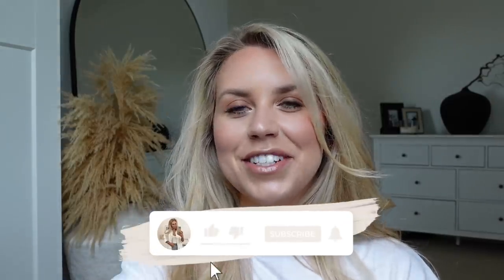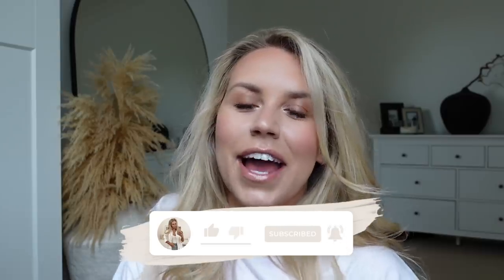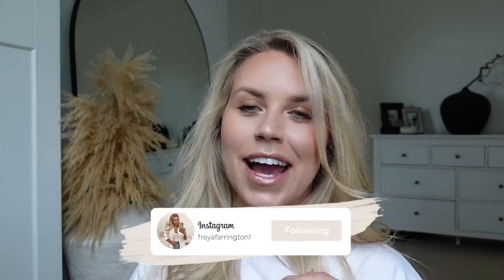Hi guys, welcome back to my channel. Welcome back to a brand new video. Today we are heading to H&M - we're going to go shopping. I'm going to browse the stores and see what is new. The H&M I'm going to is the Trafford Centre one, where they have the new homeware section.